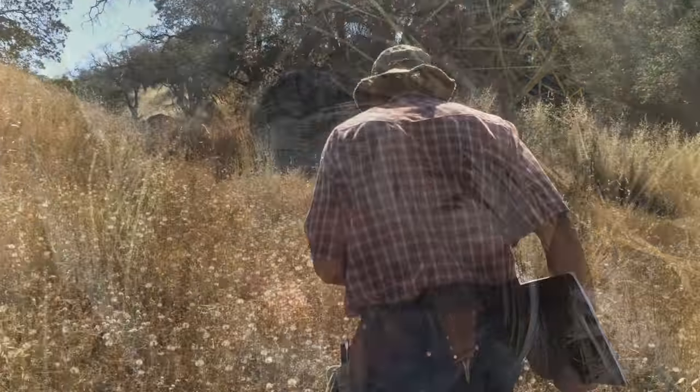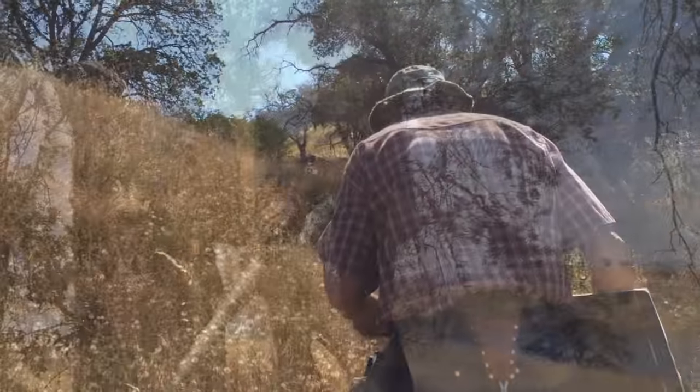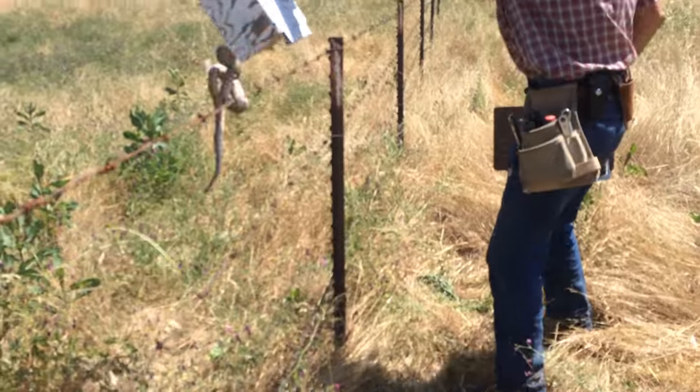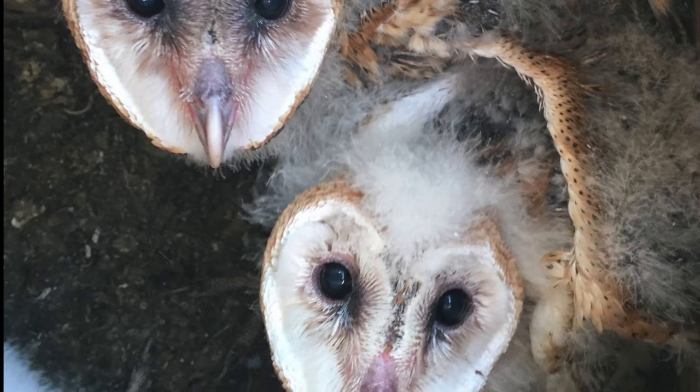Yosemite Audubon is working to give back a little of what's been lost. And though there are miles of lines to check, a few stickers to pull off their boots, and some dangers to dodge, to Bill and the others on the conservation team, every moment is worth it.